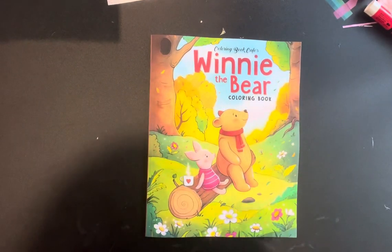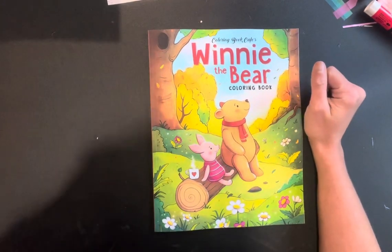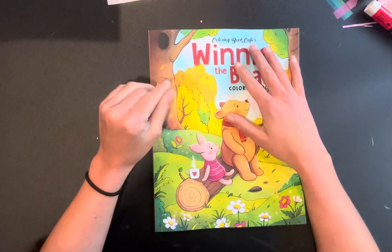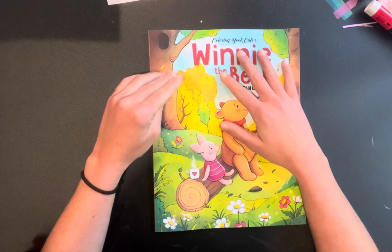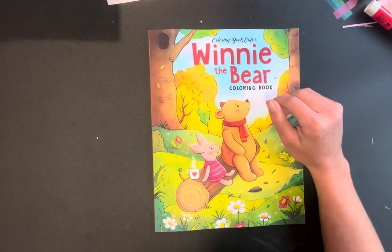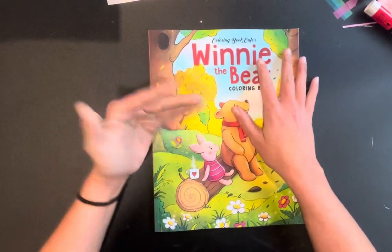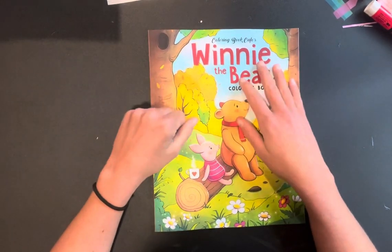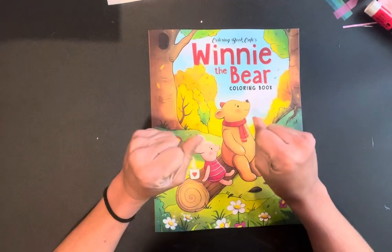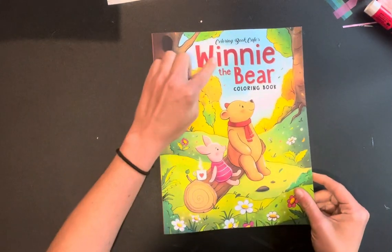Oh my gosh, I am so excited for this book right here! I get emails from a few different coloring book companies saying a new book has been released, and this is Coloring Book Café. I don't get very many of their books — I look at them and they're cute, but I wouldn't really color them. This right here, I literally could not resist — it's called Winnie the Pooh!